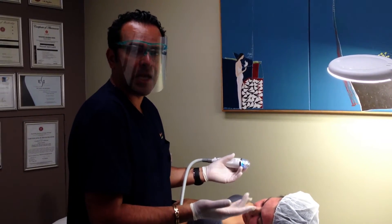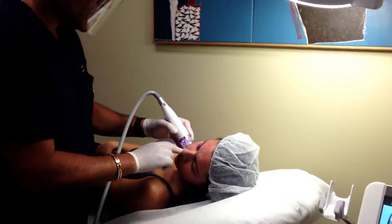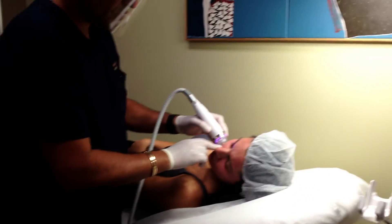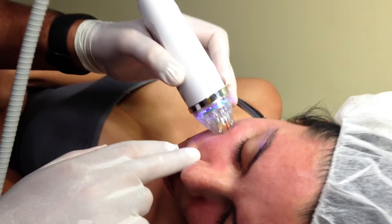Downtime is only one day, which is a very, very good response. The treatment is very simple and very quick. As you can see, we just treated the entire face.